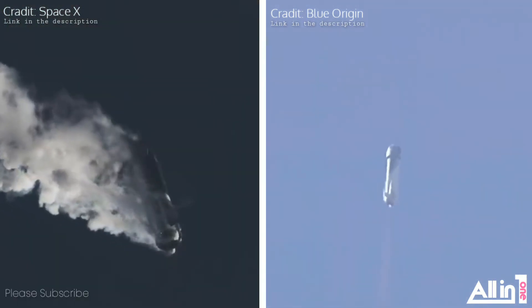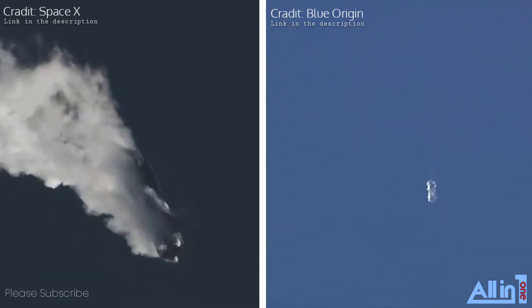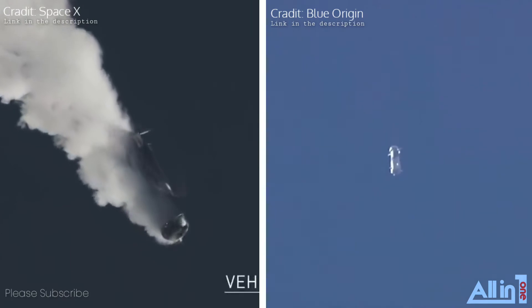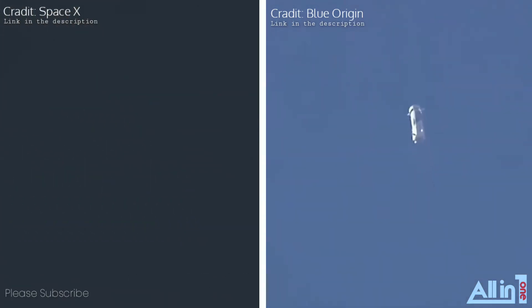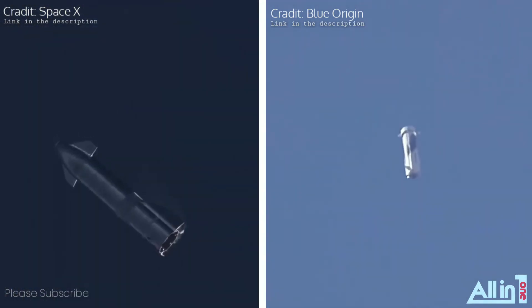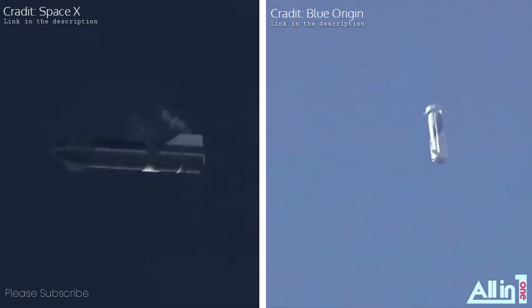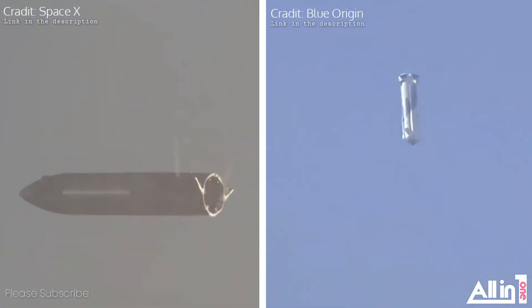Alright, coming up here on Max-Q. So we're looking now for the drag brakes to deploy. As soon as those deploy you'll see the speed come down very rapidly — you're starting to see that in the top right corner there. And then in quick succession we're going to get the BE-3 engine to restart. The landing gear will deploy and then the booster will come in for a nice soft touchdown.